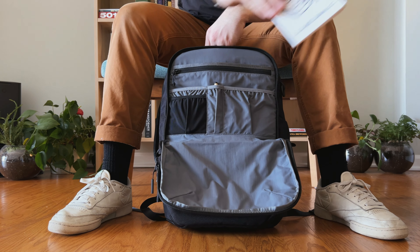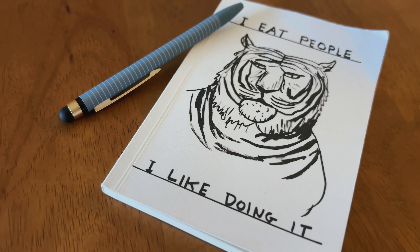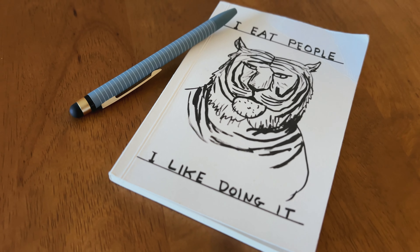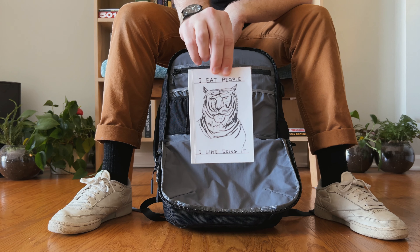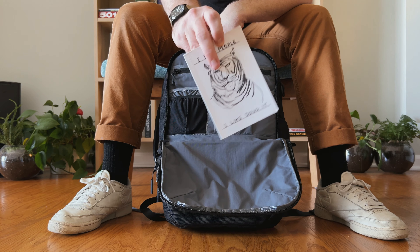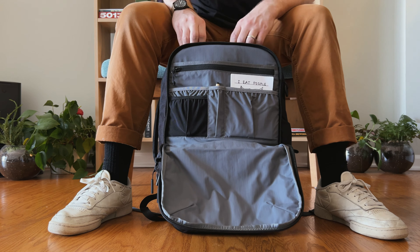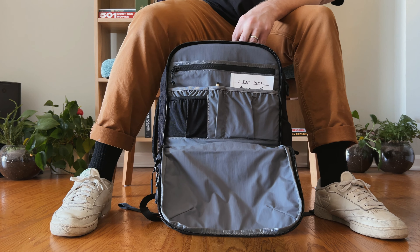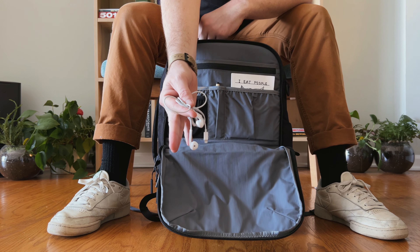I'm going to bring my physical notepad as well, because I constantly make lists. I like to write things down because there's something so satisfying about crossing them out when you've completed them. I'll also throw in some wired headphones from Apple, which are my go-to's.